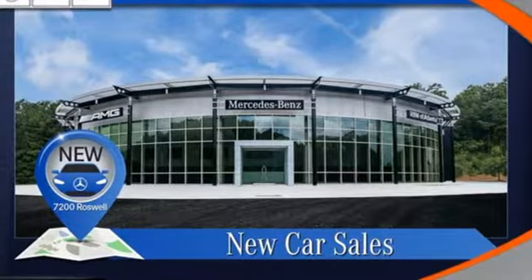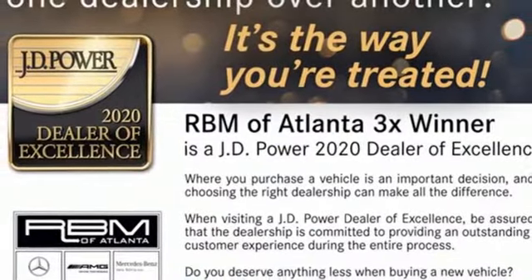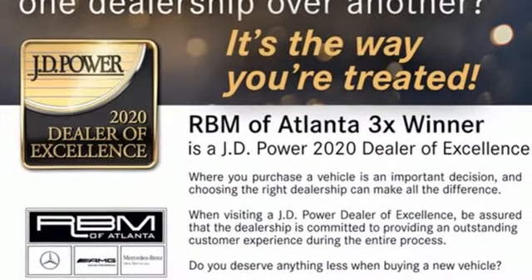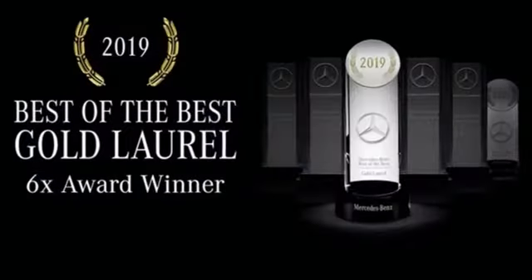Also included: automatic parking sensors, external memory control, memory exterior door mirror settings, power tilting steering column, auto dimming rear view mirror, and integrated navigation system with voice activation.